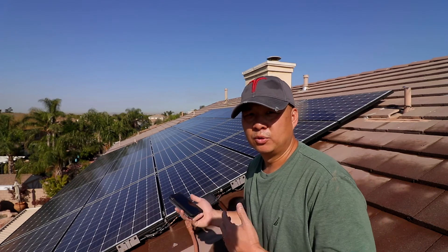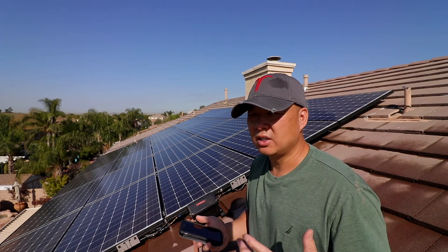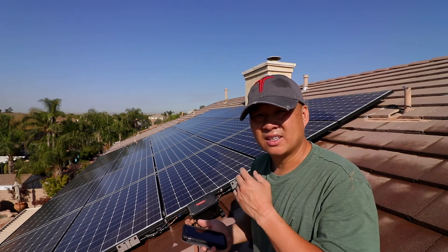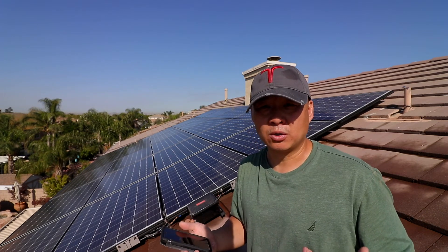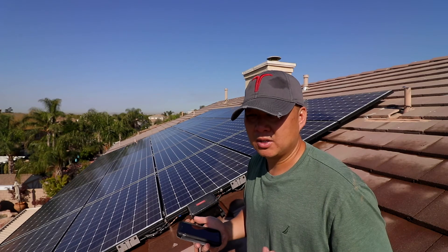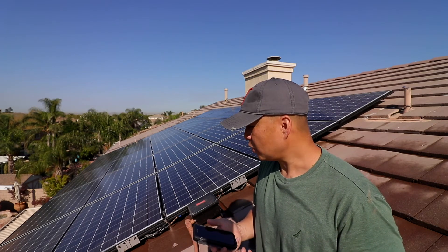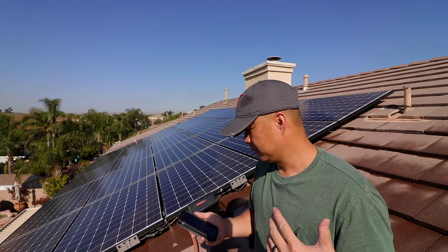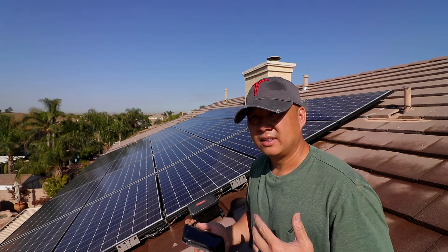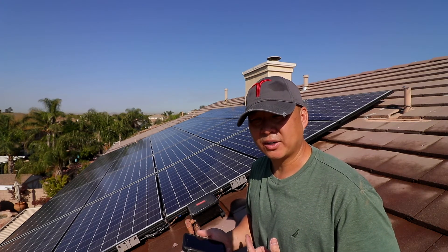Proof is in the pudding. They usually recommend cleaning your panels twice a year, but I would say clean every quarter to keep them even more efficient. That's what I plan on doing going forward.